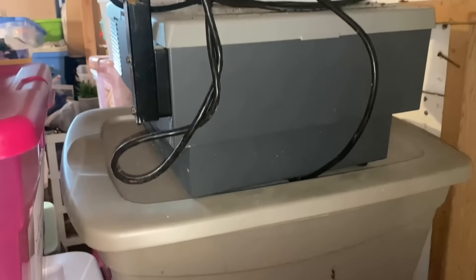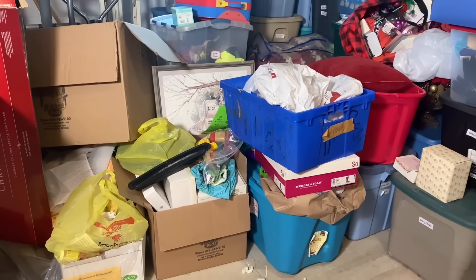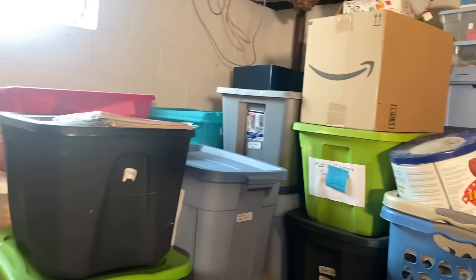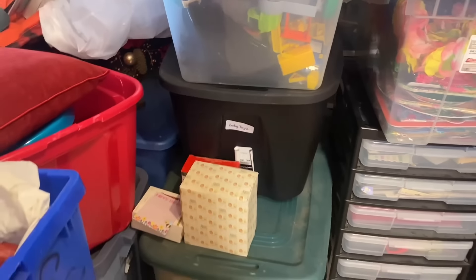And that is this section right over here — there are more things that have been churned into the basement since we were officially decluttering the back section in 2023. The very last of the hoard that came from an outside space has been brought into the basement so that we can go through it and finally be completely done. I will be going through it and I can already tell we're going to get through it very quickly because a lot of it is trash.